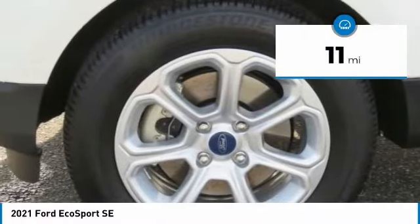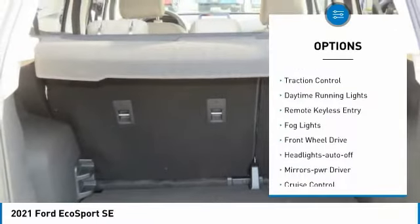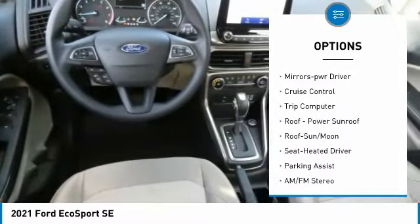This vehicle has less than 100 miles. Here are some of this vehicle's great options: aluminum wheels, traction control, daytime running lights, remote keyless entry, fog lights.